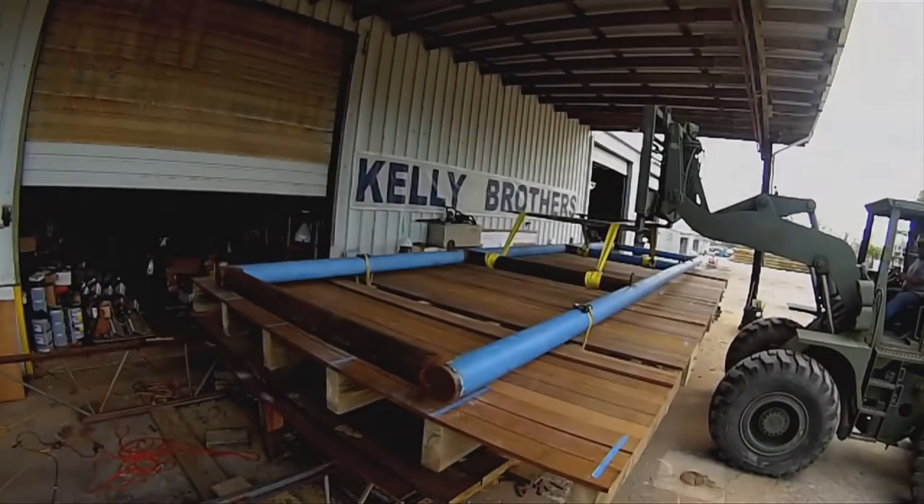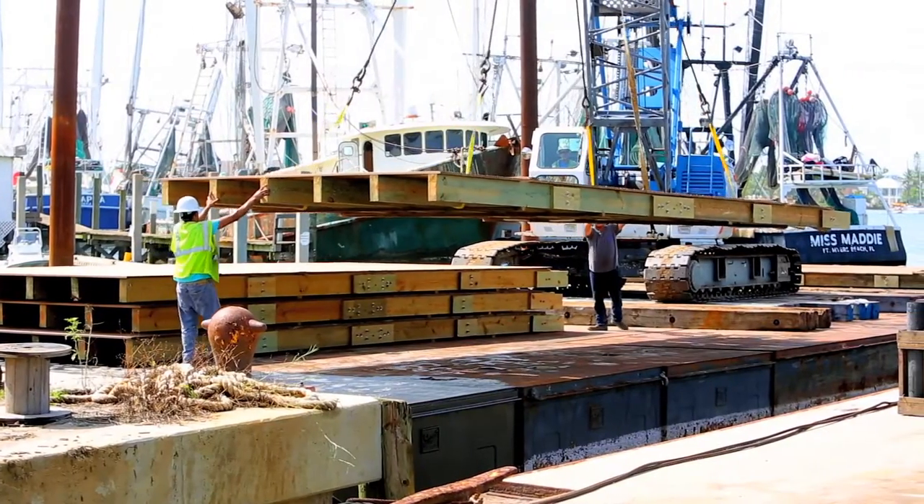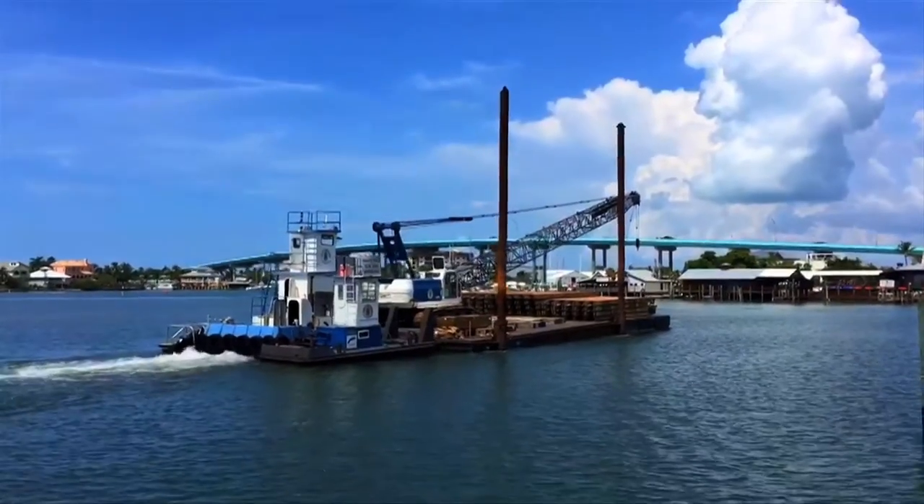The new deck of the pier was assembled in 30-foot sections in Fort Myers. Once complete, those pieces were placed on a barge and set sail for Naples.